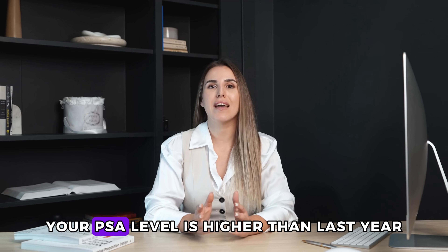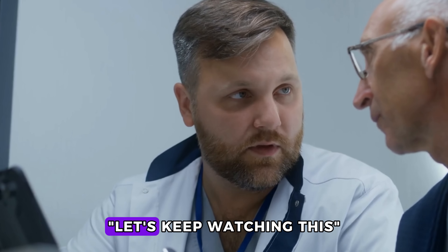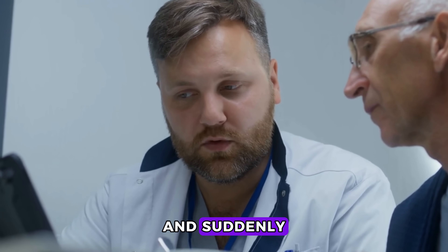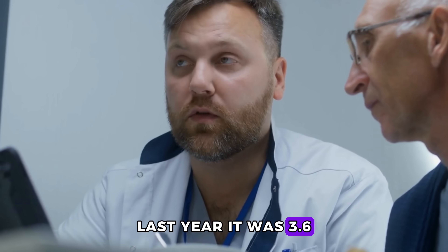The test results came back. Your PSA level is higher than last year. Your doctor said, 'Let's keep watching this.' And suddenly, that number is all you can think about — 4.8. Last year, it was 3.6.